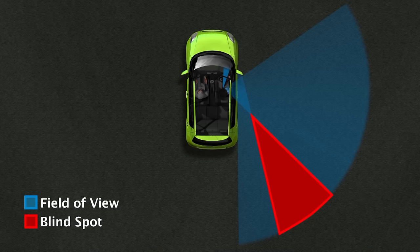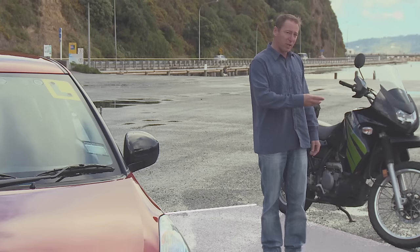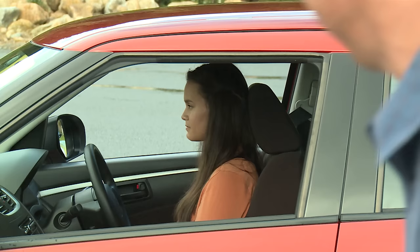A motorbike or bicycle can vanish into them. Be aware that depending on the size and shape of your vehicle, there may be other blind spots you need to look out for, particularly behind you. Fortunately, blind spots have an instant cure: the shoulder check. Not looking right back, but just past 90 degrees. Turn your head, not your whole body.